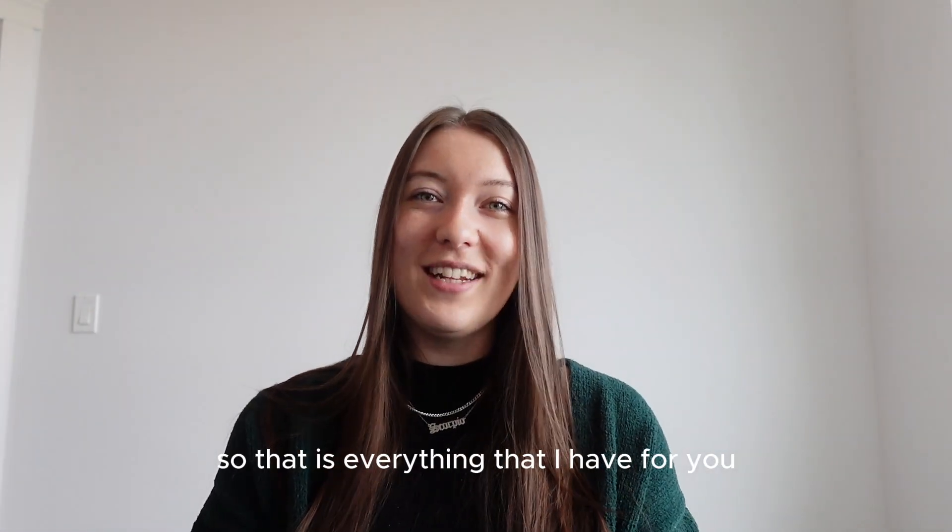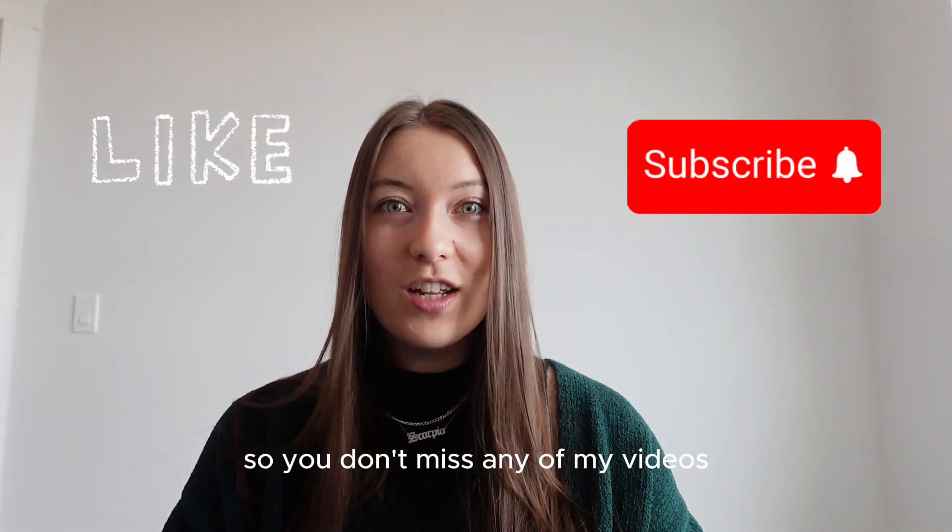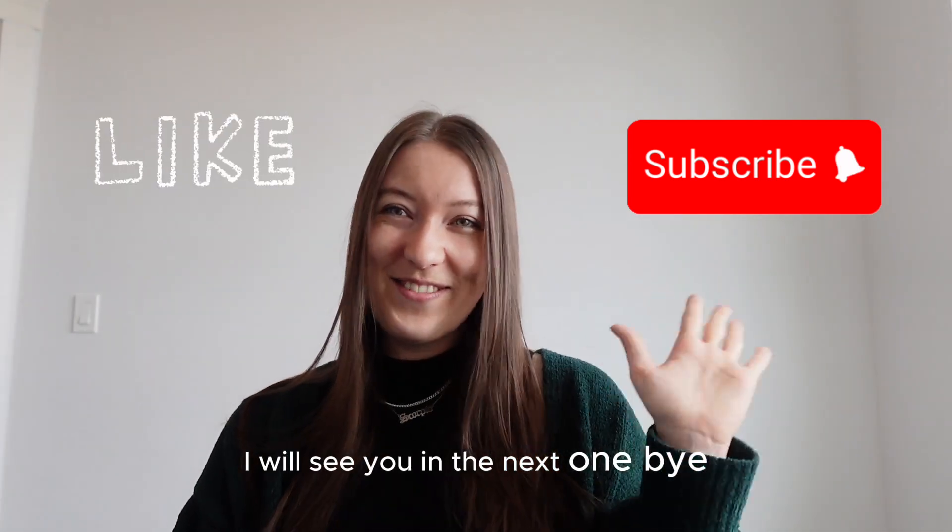That is everything I have for you in this video. If you enjoyed it, please hit like. If you can subscribe so you don't miss any of my videos. I will see you in the next one. Bye!